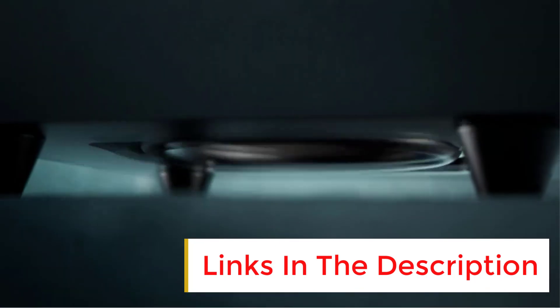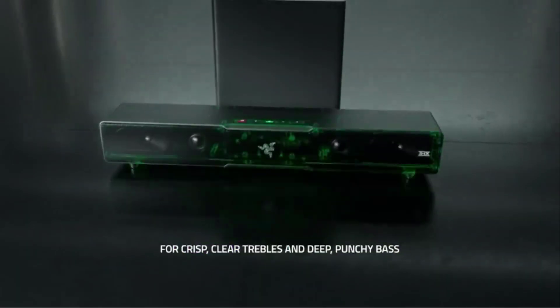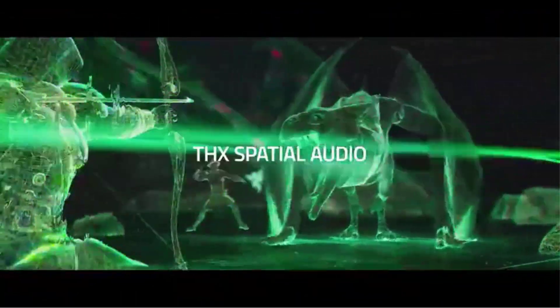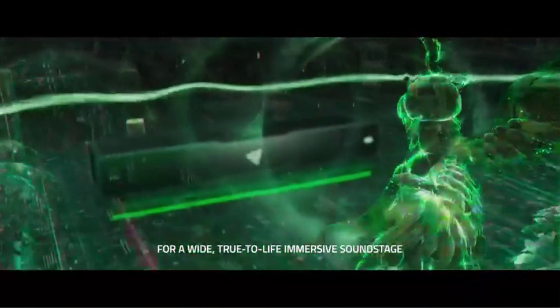The Leviathan V2 supports THX spatial audio, can quickly switch between eight devices, and comes with the usual assortment of RGB lights powered by Razer Chroma, along with a sleek soundbar-esque footprint.